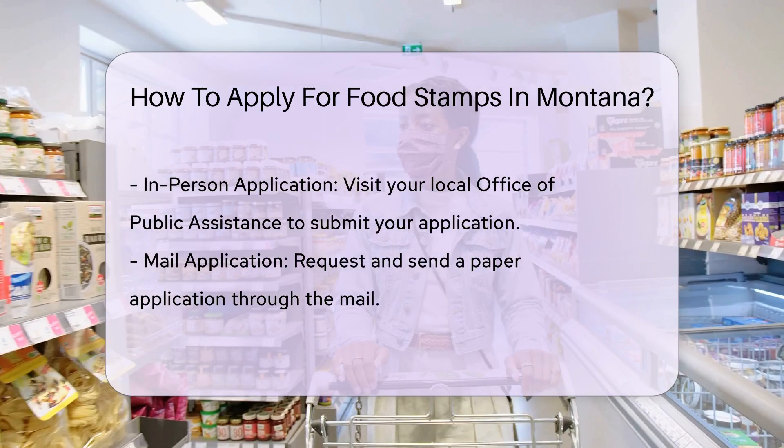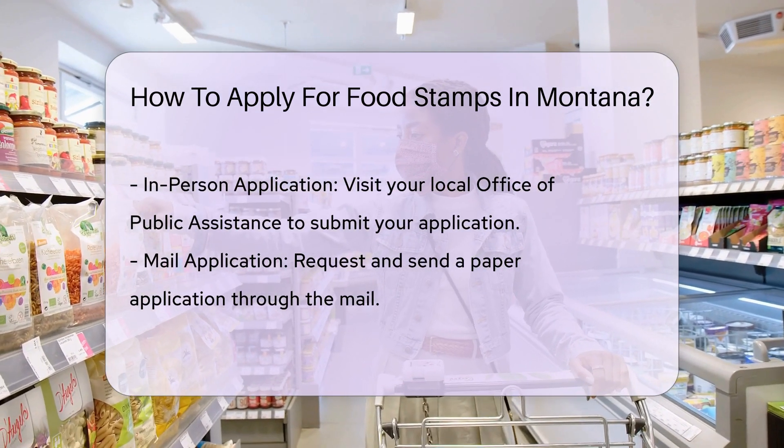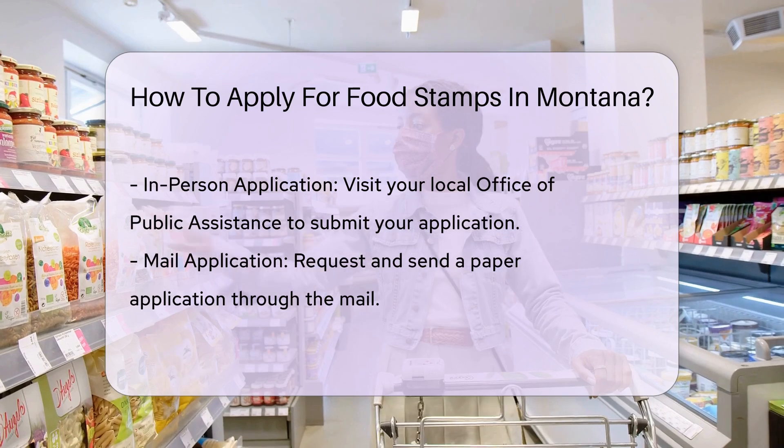Four: submit your application. Once you have filled out the application, you can submit it online, by mail, or in person. Some states also accept faxed or emailed applications.